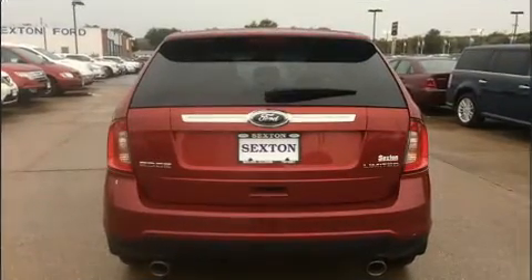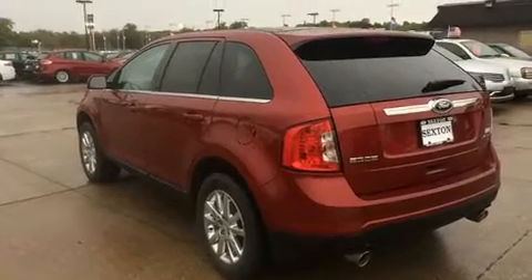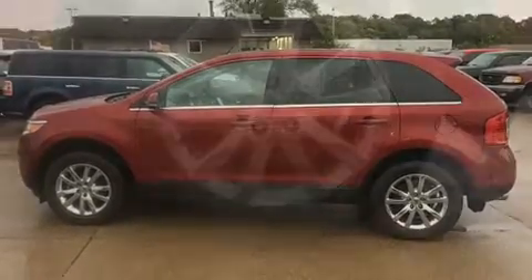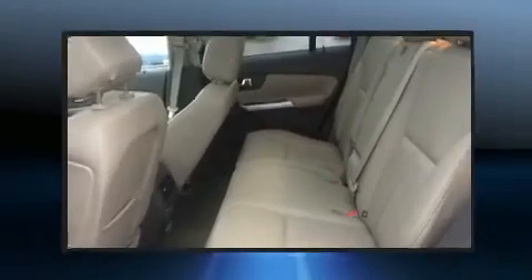Additional comfort and convenience features include a built-in garage door transmitter, an outside temperature display, heated seats, power door mirrors, heated door mirrors, and power front seats. Premium sound drives 12 speakers, providing you and your passengers a sensational audio experience.